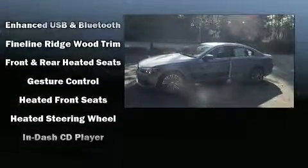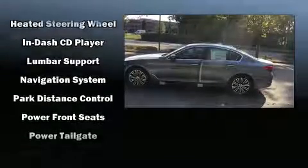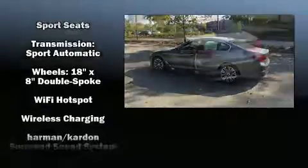BMW also prioritized safety and security with features such as head curtain airbags, brake assist, ignition disabling, and four-wheel disc brakes with ABS. For added security, Dynamic Stability Control supplements the drivetrain.